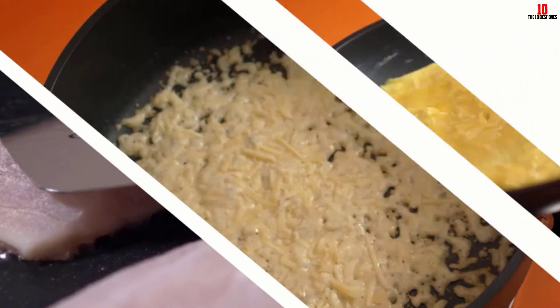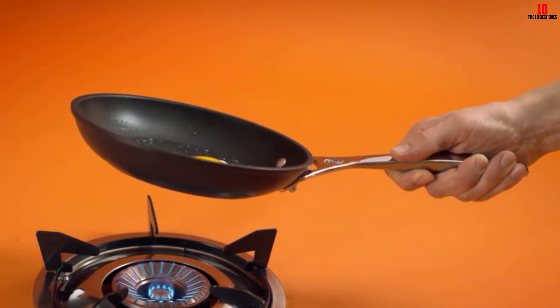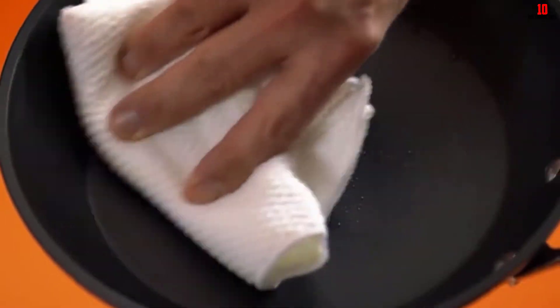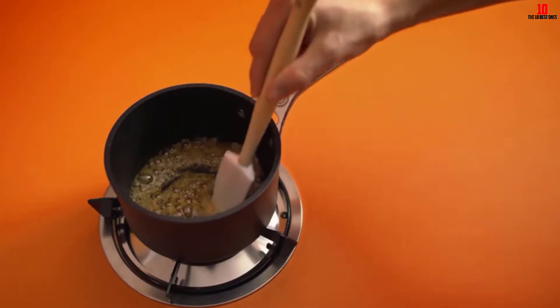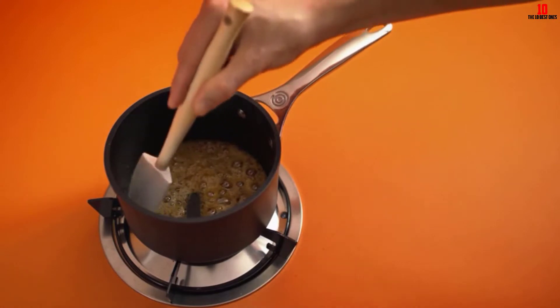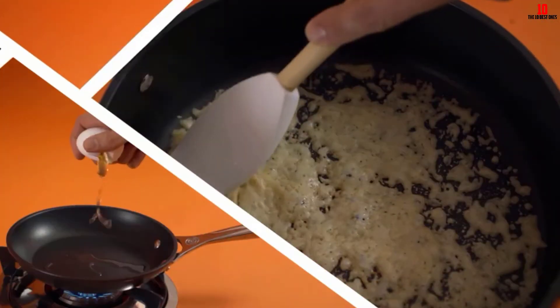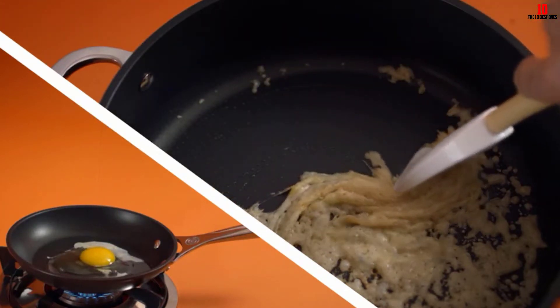If you like finishing off your omelets in the oven, this pan is oven safe up to a whopping 500 degrees Fahrenheit. This subtle but highly effective pan is designed to work with all cookers, including those with induction surfaces. Crowned with a lifetime warranty, you can find plenty of cheaper pans but you won't find many better ones than this gem from Le Creuset.